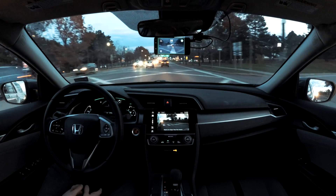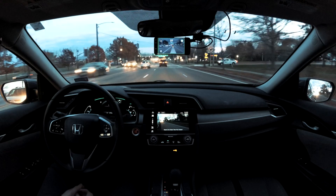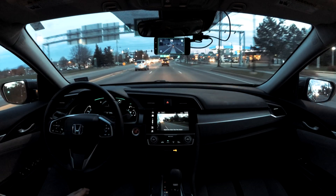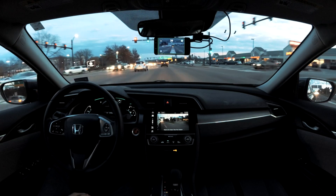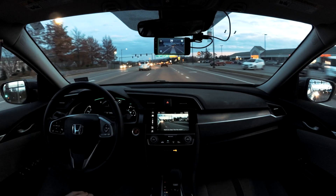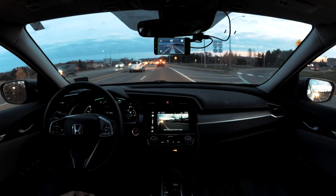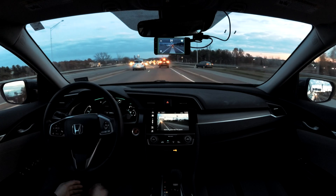There is now official support for Subaru cars on the Comma website, so you can buy a car harness for a Subaru and get up and running with open pilot. Anyone with a Subaru with EyeSight is now supported. Also in the new release of open pilot, there's Volkswagen support — if you have a Volkswagen with lane keep assist and radar adaptive cruise control, you may now be supported.